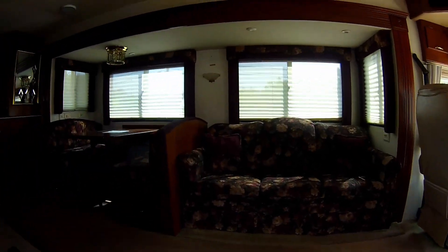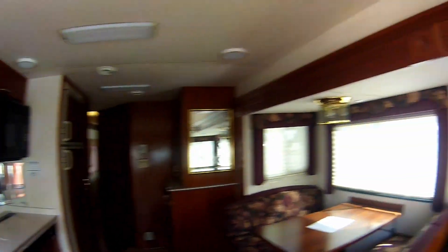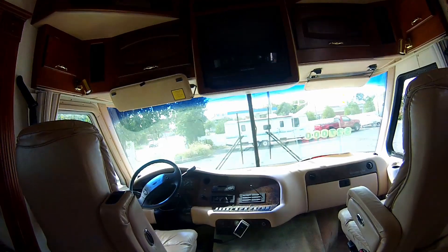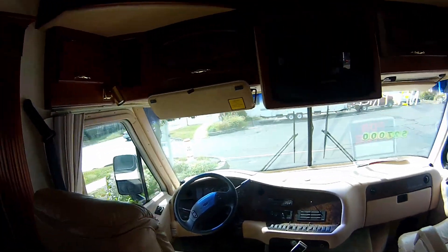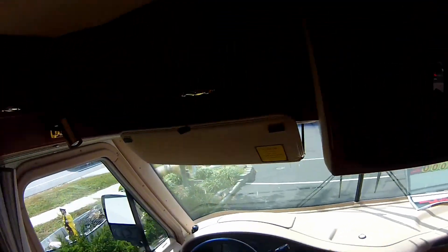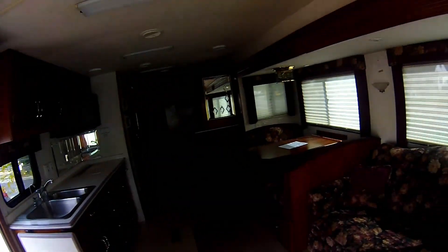Coming inside. Obviously dated for a 1998. 22,000 miles, backup camera, full camera, 10-disc CD changer — interesting. The interior is in very, very nice shape.